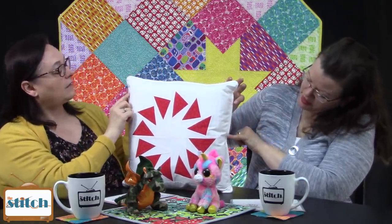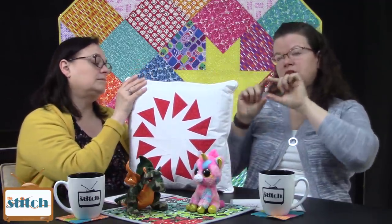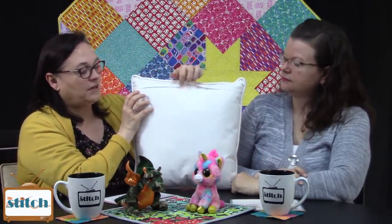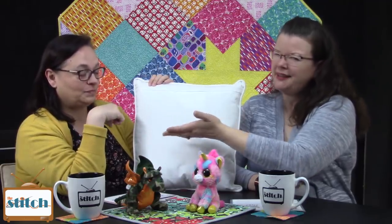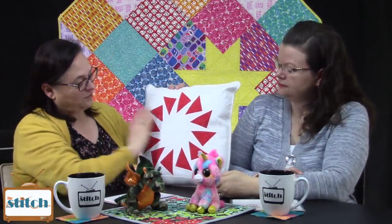I can tell the cording on this pillow is cut on the bias, which is important — particularly if you're going around corners, it'll make it lie a lot flatter. You cut the strip of fabric on the bias to wrap around the cording. She also put a standard zipper in with a flap over the zipper, which is a nice finish. The zipper is positioned about an inch down from the edge, which is a good placement — if you do it right at the edge, the flap can stick up and show.